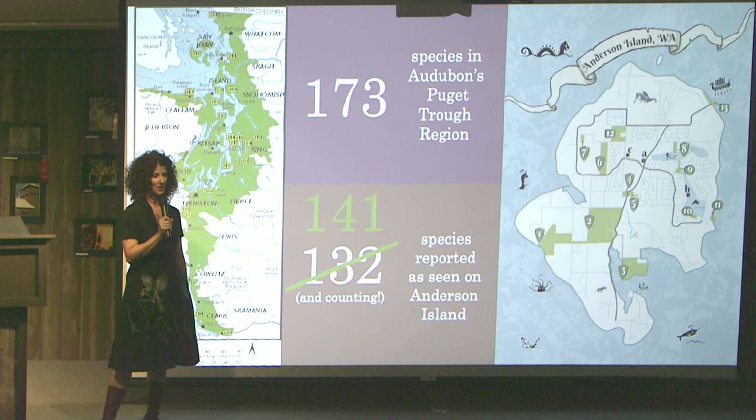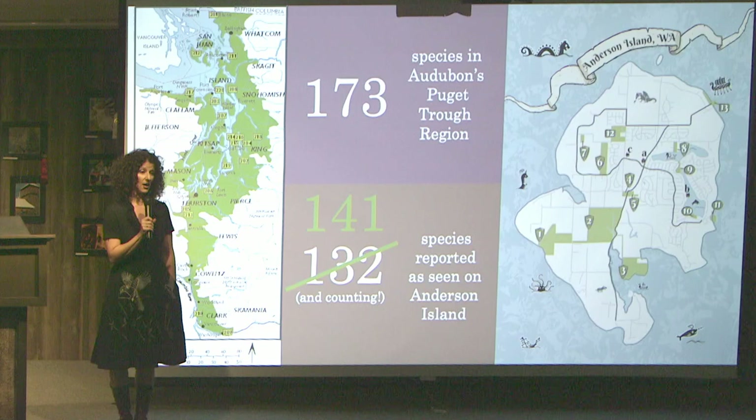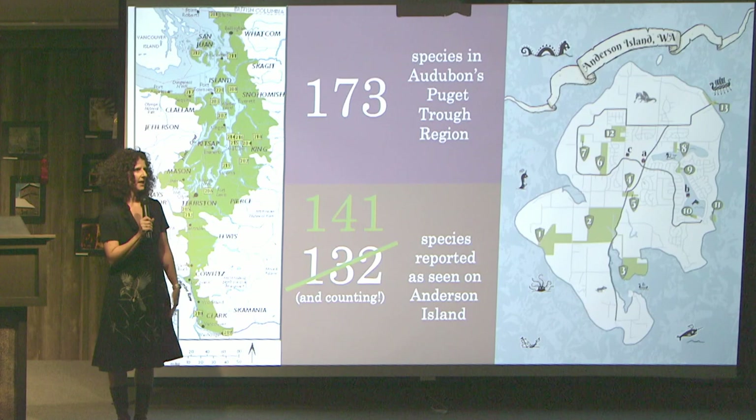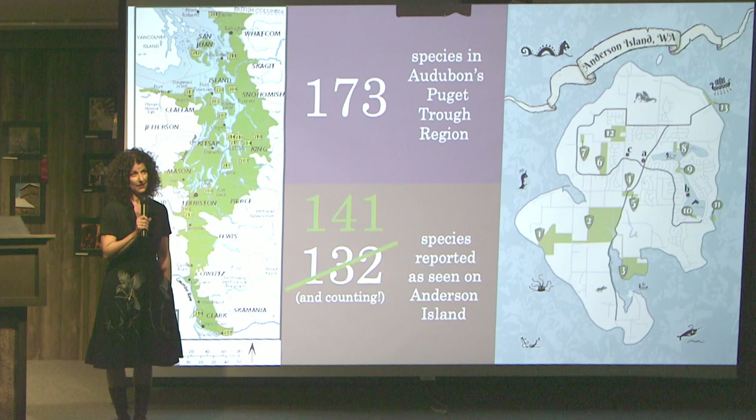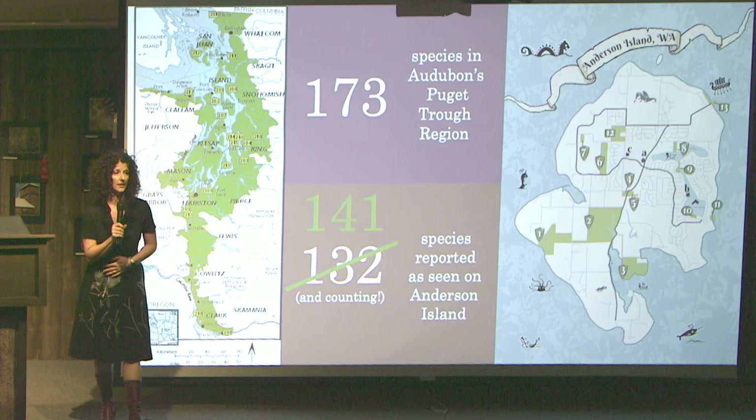I didn't really realize there were this many of us. I was inspired by a Facebook group called Birds of Texas when I was down in Austin — just how amazing it was to see everybody's photos and reports of what birds they were seeing. I thought it'd be really cool to bring that home to the island. Four years later, we're up to more than 300 members and it's pretty active. If you're on Facebook and you like keeping up with what birds we're seeing, it's a really fun place to be.